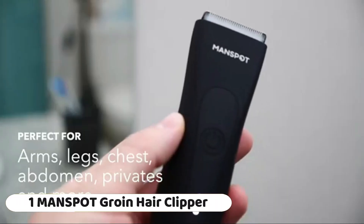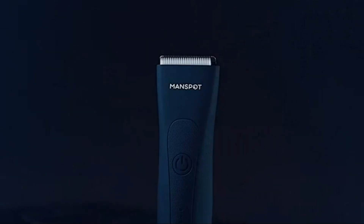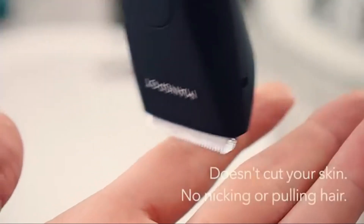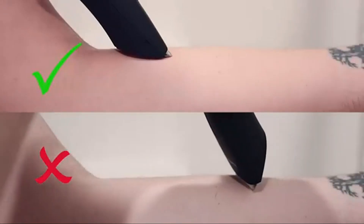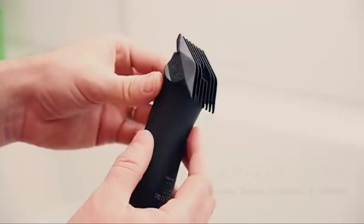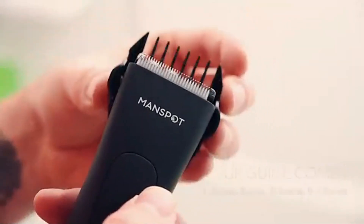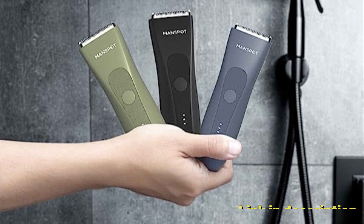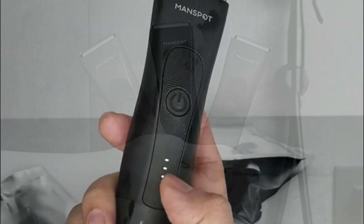Number 1: The Manscaped groin hair trimmer is a specialized grooming tool designed for precision and comfort in grooming sensitive areas, catering specifically to men who want a reliable and safe solution for groin and body hair maintenance. A key feature is its replaceable ceramic blade heads — ceramic blades are known for their sharpness and durability, ensuring efficient and consistent grooming results over time, while replaceability adds longevity and cost-effectiveness.